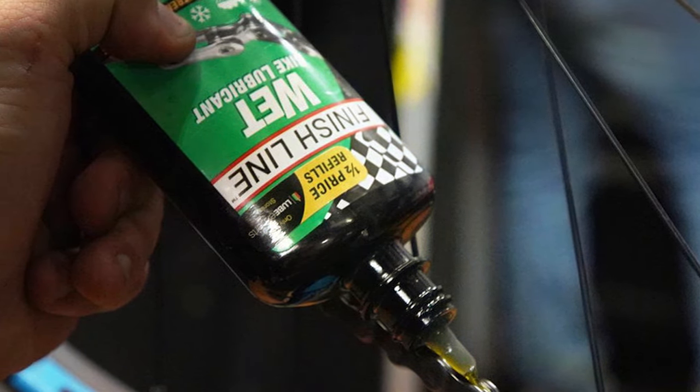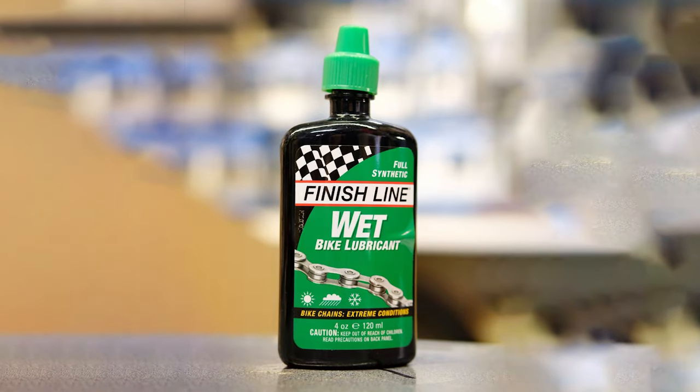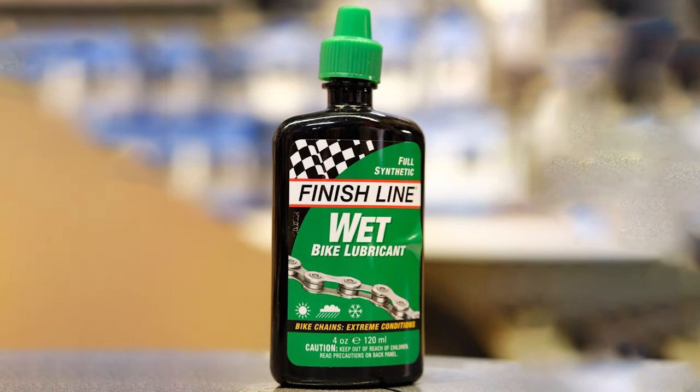For cyclists who don't let a little water dampen their spirits, the Finish Line Wet Chain Lube is an indispensable tool in your maintenance kit. In the quest for the smoothest ride, the right chain lube is your secret weapon. Today we have explored seven exceptional products, each offering unique benefits to suit different riding conditions and preferences. Whether you prioritize durability, cleanliness, environmental impact, or versatility, there's a lube out there for you. Keep rolling smoothly and happy cycling!